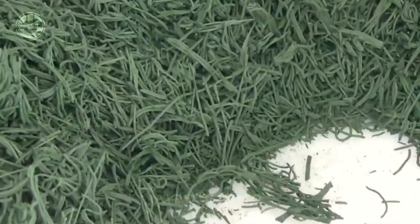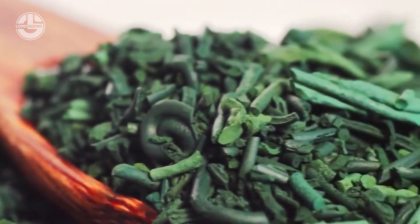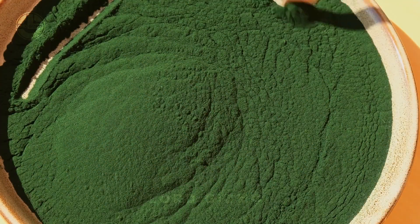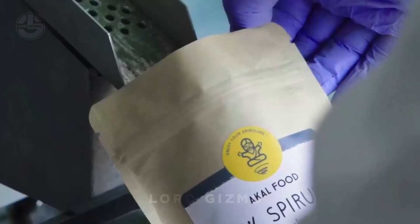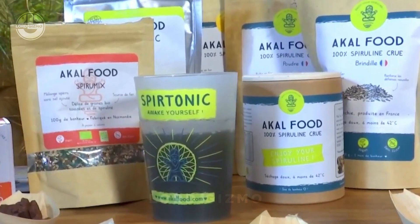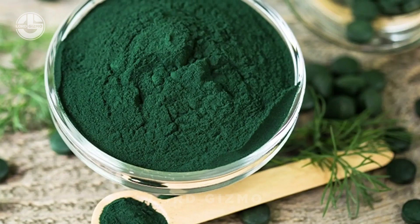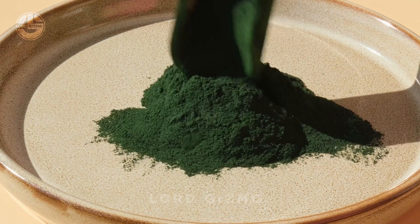At every stage of harvesting and processing, quality control is key. Regular tests are done to make sure the spirulina is pure, free from contaminants, and meets all safety standards. Once it passes all quality checks, it's carefully packaged in moisture-proof containers that protect it from light and humidity, keeping the spirulina fresh and full of nutrients.